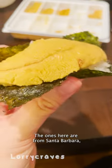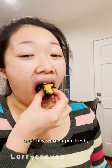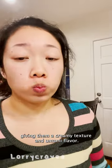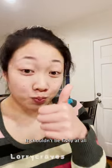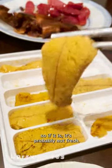The ones here are from Santa Barbara and they were super fresh, giving them a creamy texture and umami flavor. The melt-in-your-mouth consistency and the taste of the ocean makes it very addictive. It shouldn't be fishy at all, so if it is, it's probably not fresh.